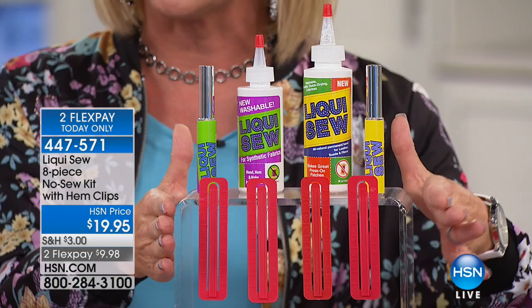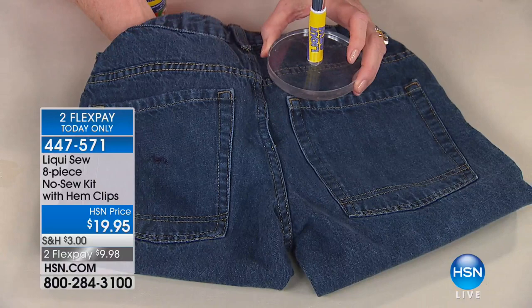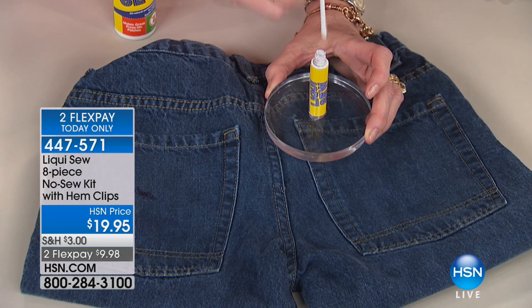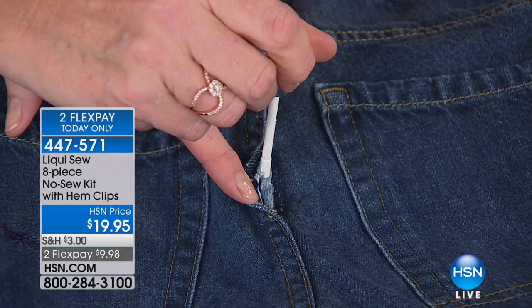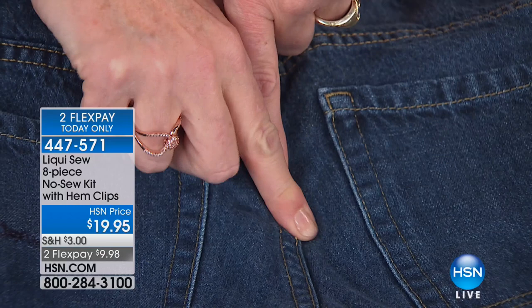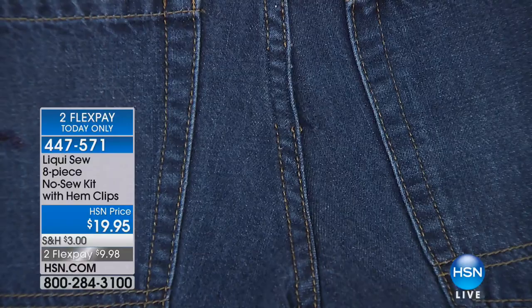Let's start with the embarrassing moments — a little rip, a big tear. Liquid Sew comes with an on-the-go applicator with a no-drip, no-mess tip that holds exactly the right amount. It goes on white and dries clear. No skill involved — you just apply it like that, press the two sides together. The link-and-lock technology goes into the porous fibers and it's already bound within seconds.